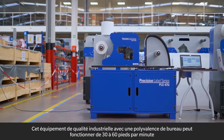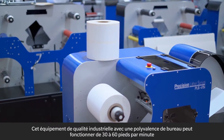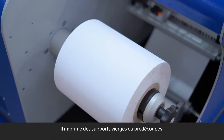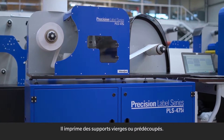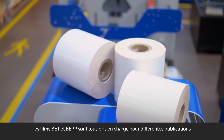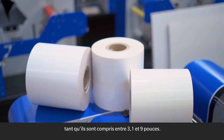This industrial-grade equipment with desktop versatility can run at 30 to 60 feet per minute with a resolution of up to 1600x1600 dpi. It prints blank or pre-die-cut media. Pressure-sensitive papers, PET and BOPP films are all supported for different applications, as long as the width ranges between 3.1 and 9 inches.